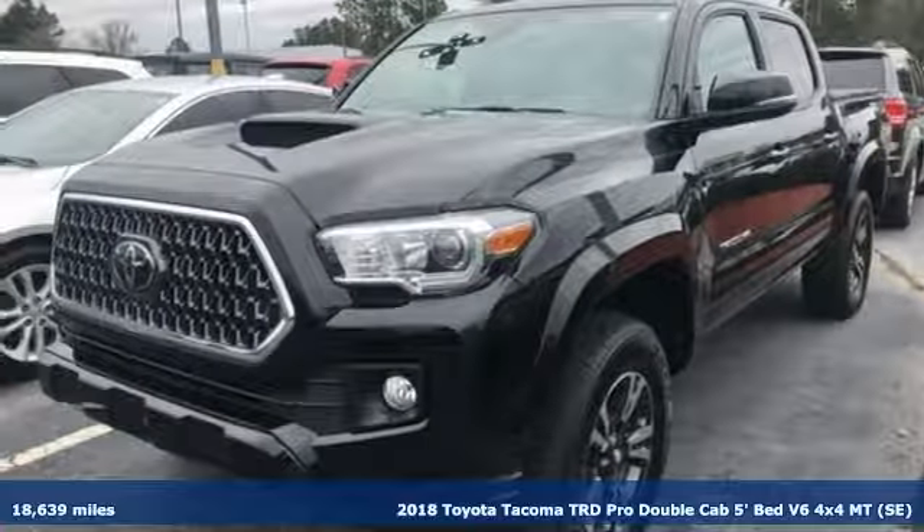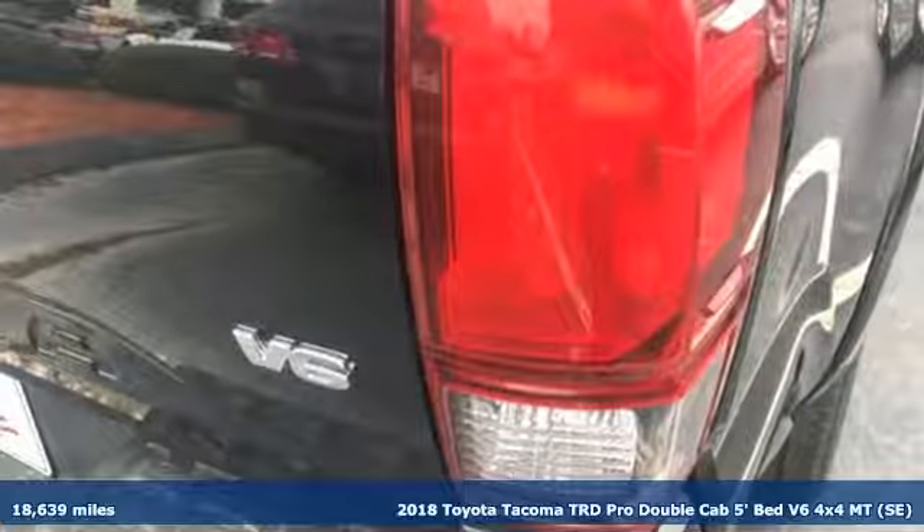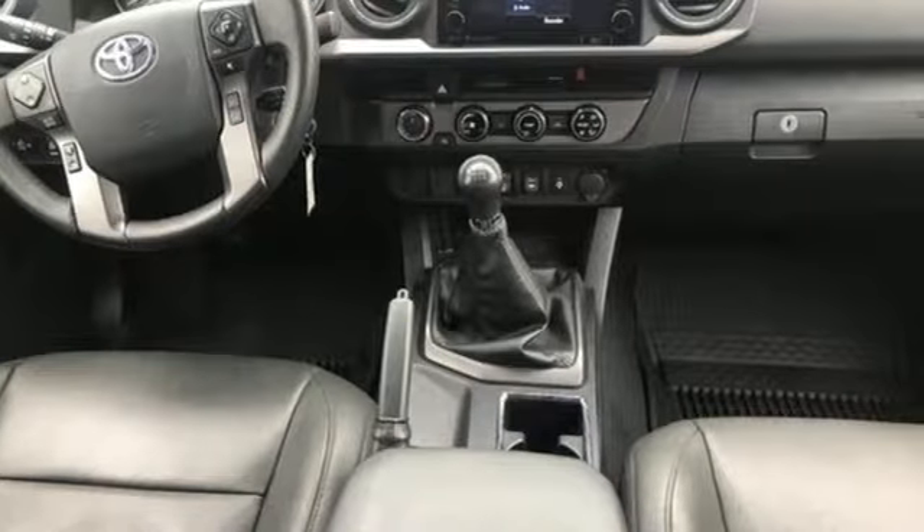Here's a 2018 Toyota Tacoma. With its bold looks and tech to match any adventure, this off-road icon is ready to rock. You'll look forward to every drive with features like these.